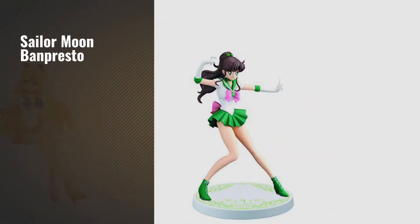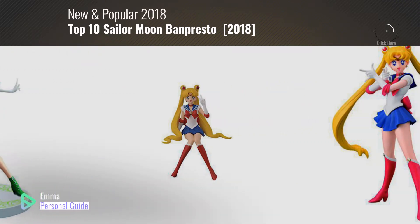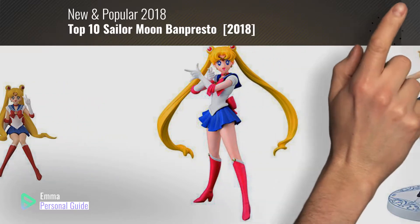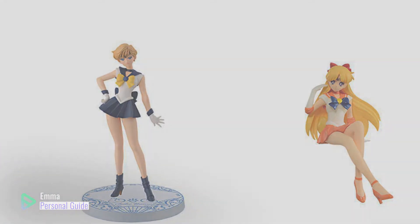If you're looking for Sailor Moon Banpresto, this video is for you. My name is Emma, your personal guide, welcome to our channel. At any time you can click this circle in the corner and get more info and real-time deals on your favorite products. Ready? Let's start.